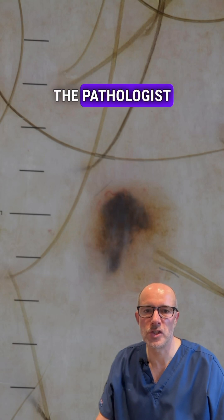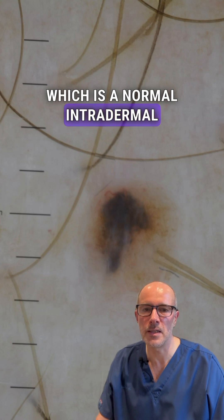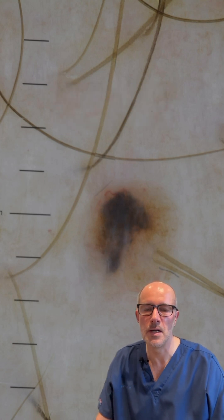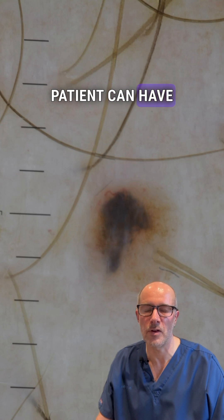The pathologist spent some time with it before releasing the report, and finally it is a combined nevus — a two-in-one: a normal intradermal mole and a deep blue nevus, or blue mole, together. Both are benign, and it was excised with a safety margin so the patient can have peace of mind.